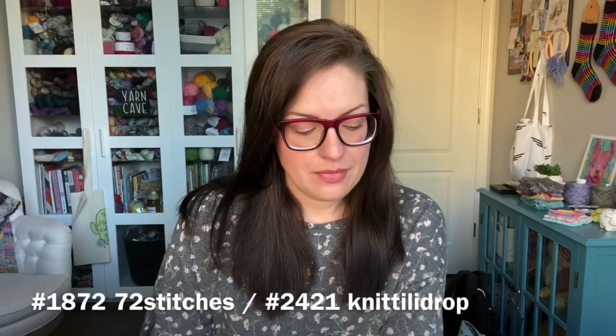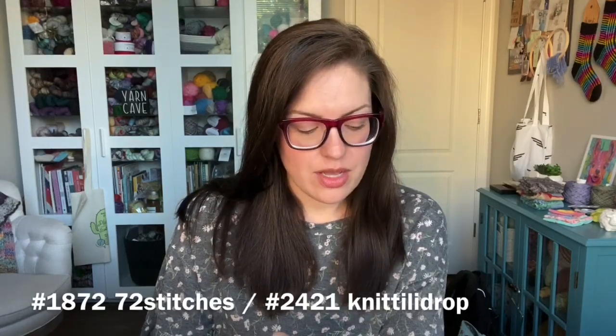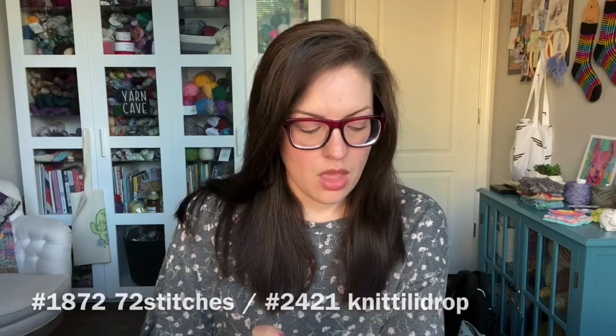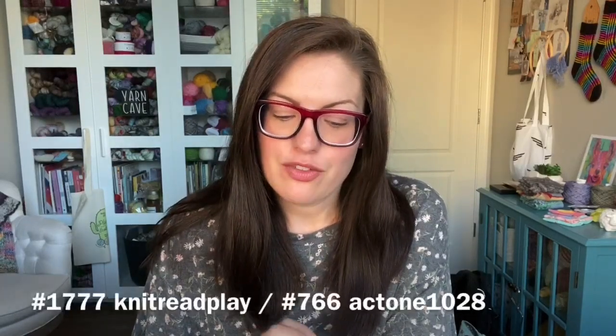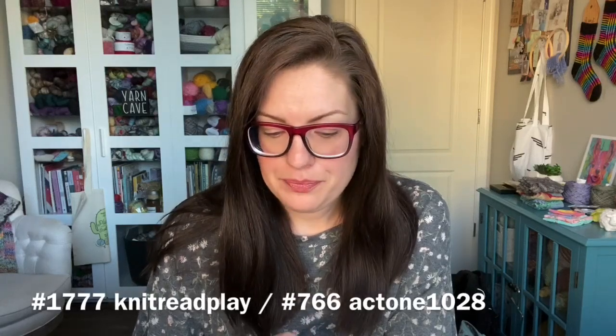We have the Walking Path Socks pattern by Alex Upchurch and the winner for this is post 103. Alex also donated a pattern of choice, so the winner will get to head over to the Ravelry store and choose any of Alex's patterns and she will send that to you — and that is post 807. Then we had two skeins of yarn donated from Crafty Cassie: the first winner is 1872 and the second winner is 2421. We had one skein of yarn from Lofty Loops and the winner for that is post 1242.